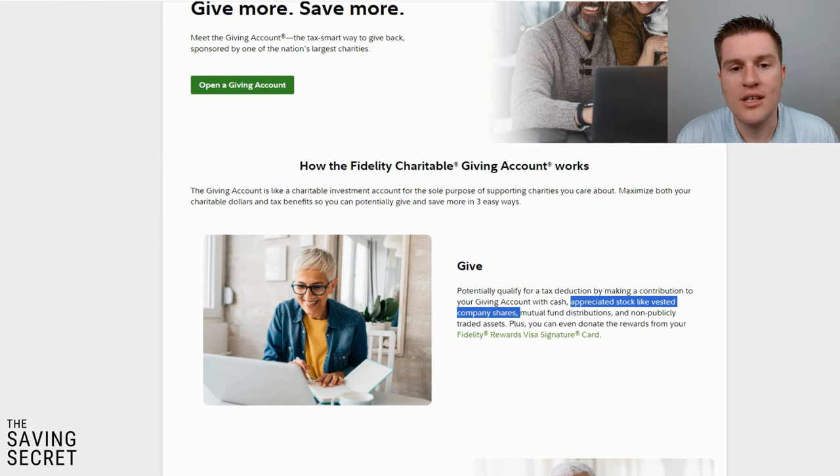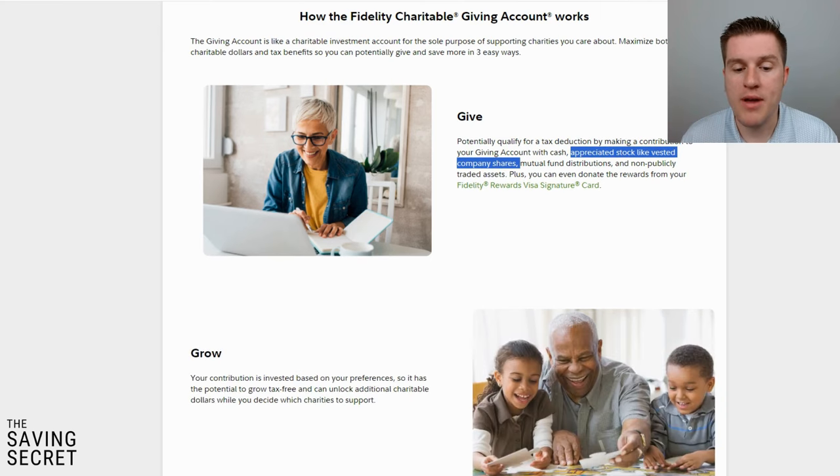As you hold ETFs or stocks in your brokerage account for more than a year and they appreciate in value, you can then give them to your donor advised account. For example, let's say you buy $10,000 of IVV, hold it for one or two years, and it appreciates to $15,000. Instead of paying long-term capital gains on the $5,000 gain, you get a $15,000 tax deduction and pay $0 in capital gains. Obviously check with your tax accountant depending on how you file. You can also invest within the giving account itself, allowing your charitable dollars to grow tax-free.